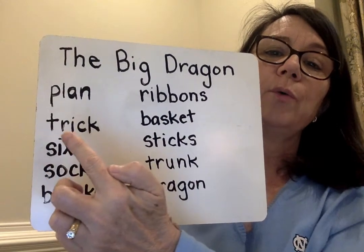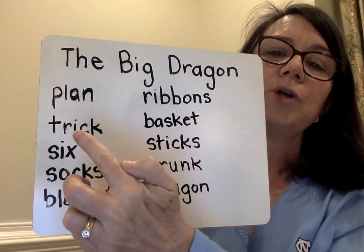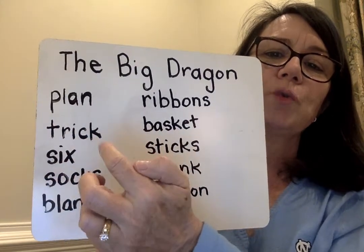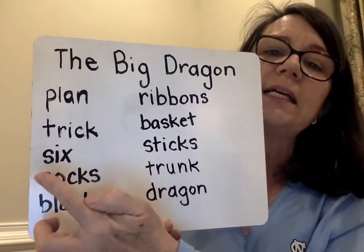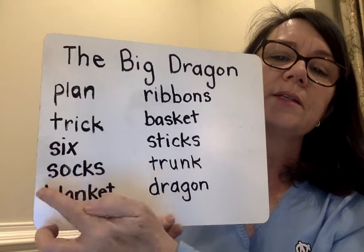Next one is t-r-i-c-k — trick. C-K at the end of the word after a short vowel is heard. We heard short vowel 'i,' so we know that C-K follows: t-r-i-c-k, trick. S-i-x. Remember, X makes the 'ks' sound. Six. S-o-x. C-K at the end of the word. Sox.